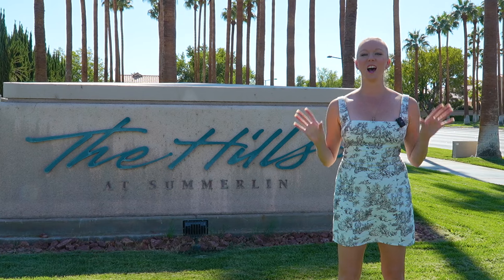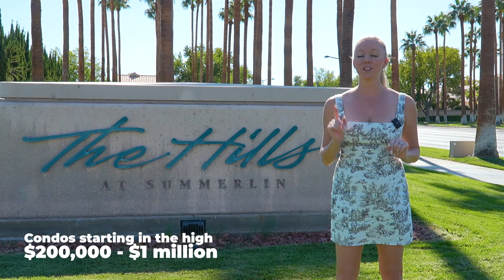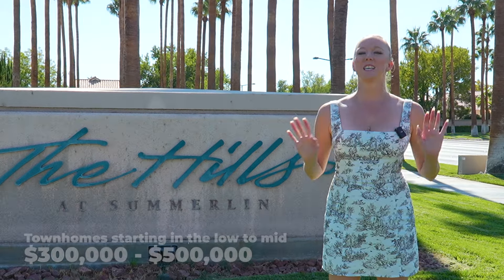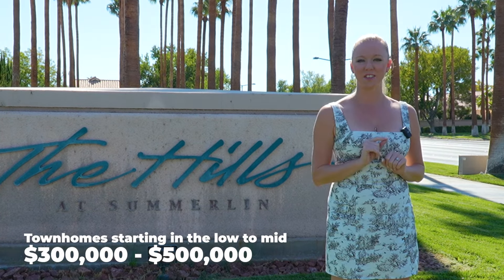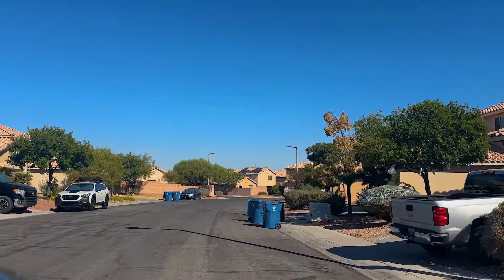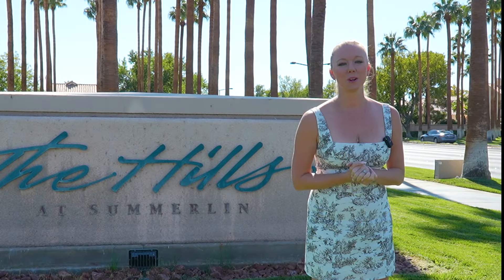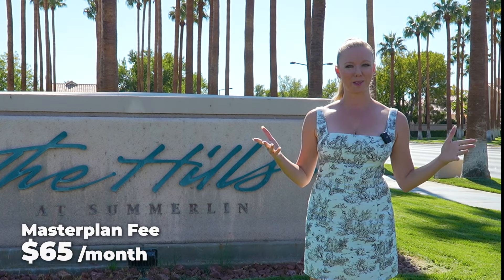Let's talk about home prices in Summerlin North. Condos start in the high $200,000s and go into the million-dollar range. Townhomes start in the low to mid $300,000s and go all the way up to the mid $500,000s. Single family homes go as low as the mid $400,000 range and all the way into the multi-million dollar range, including beautifully renovated and custom homes. Some homes in Summerlin North will not have an HOA fee, and you'll only have the $65 a month master plan fee.